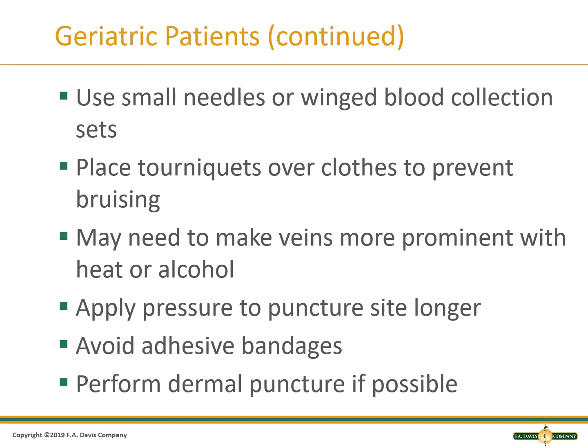For the geriatric patient, it is important to use small needles with a butterfly. Place tourniquets over clothes to prevent bruising, and don't forget to remove it. If a patient is too cold, they may need to be warmed up to see the veins well. You can apply pressure or wipe with alcohol to see the veins better. Apply pressure to the puncture site for a longer period of time afterwards, avoid adhesive bandages, and use dermal puncture if necessary.